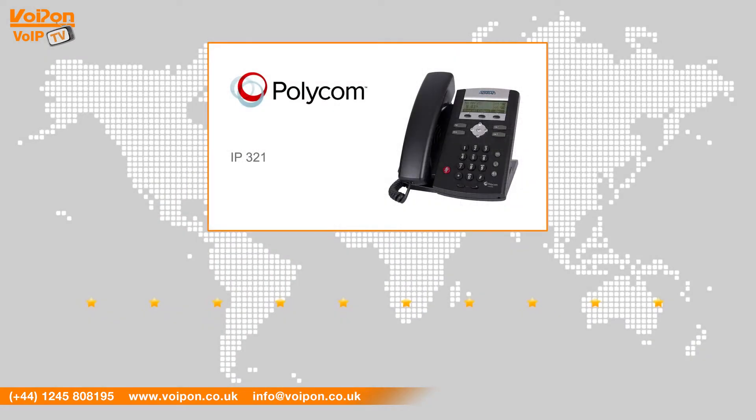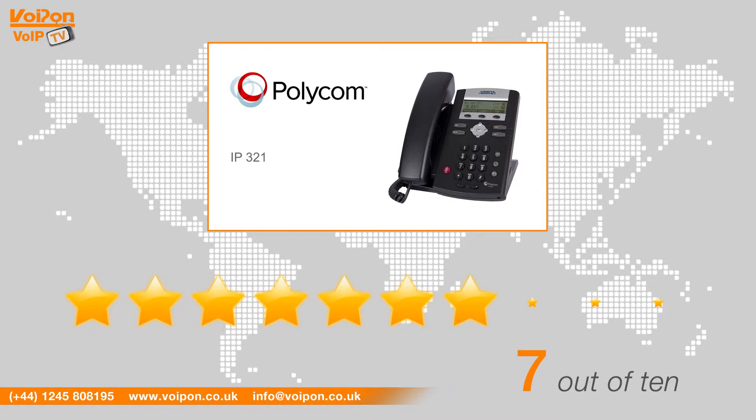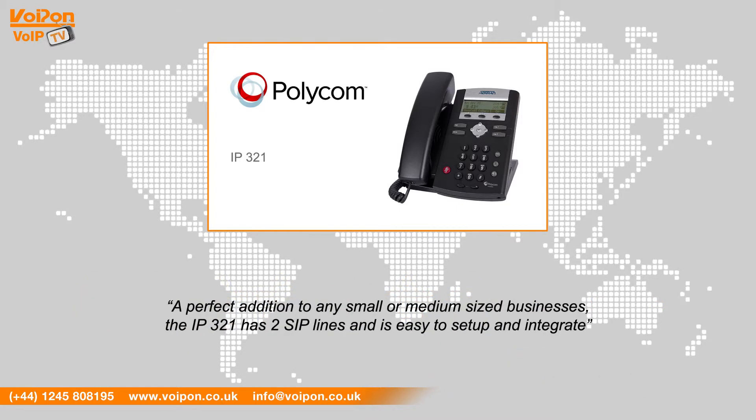After reviewing the Soundpoint IP321 we've given it a VoIPON rating of 7 out of 10, a perfect addition to any small or medium sized business. The IP321 has two SIP lines and is easy to set up and integrate.